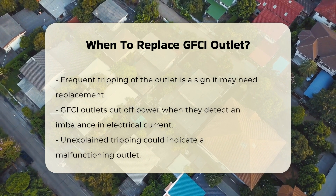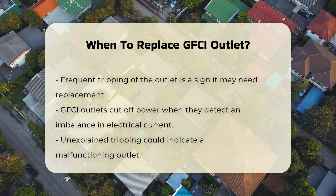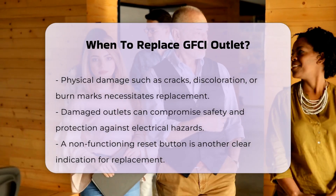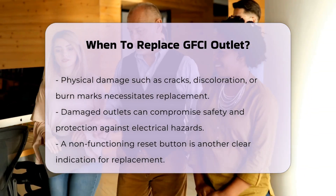Another indication for replacement is physical damage. Cracks, discoloration, or burn marks on the outlet are clear signs that it is no longer safe to use. These issues may compromise the outlet's ability to protect against electrical hazards.